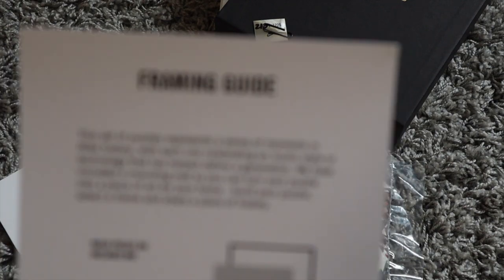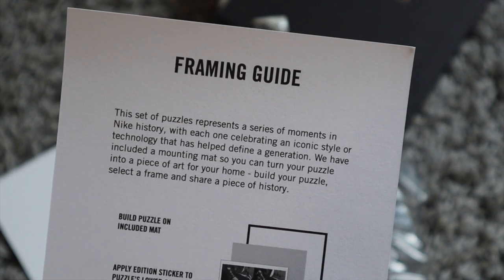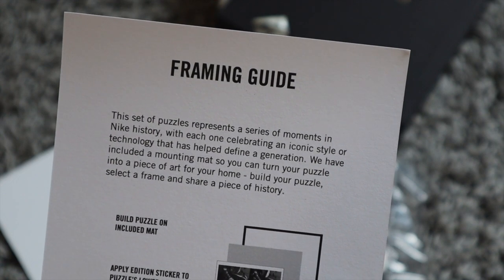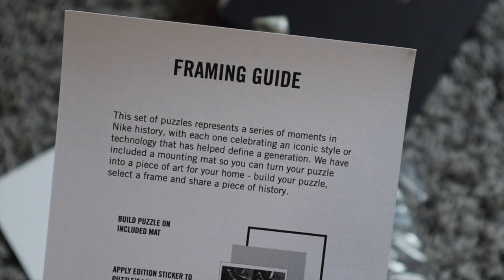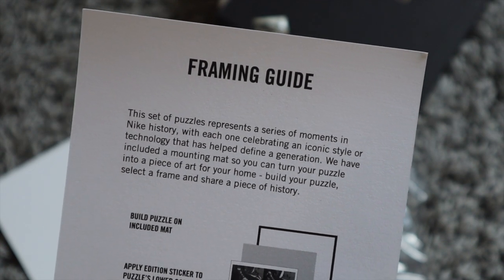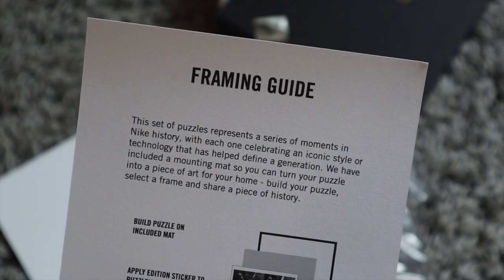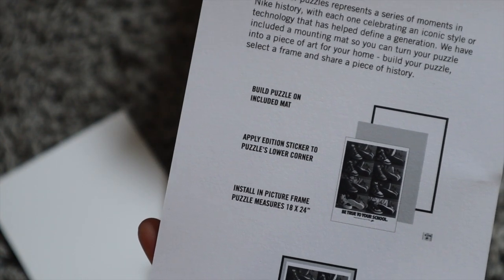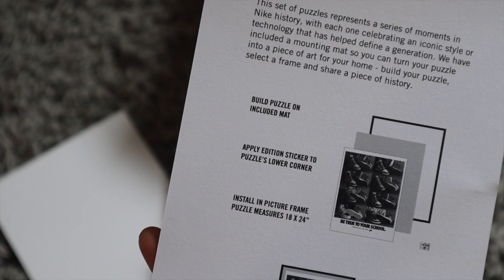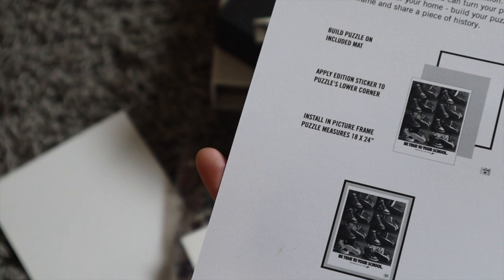So it says: 'This set of puzzles represents a series of moments in Nike history, with each one celebrating an iconic style or technology that has helped define a generation.' They've included a mounting mat so you can turn your puzzle into a piece of art for your home — build your puzzle, select a frame, and share a piece of history. Build on the included mat, apply an adhesion sticker to the puzzle's lower right corner, install in picture frame. That's pretty awesome.